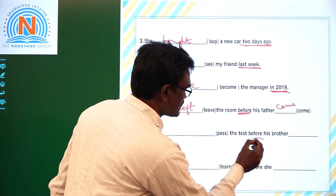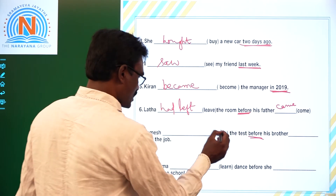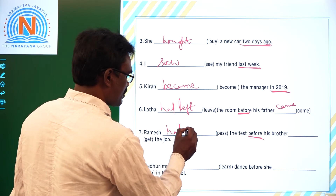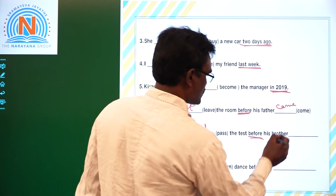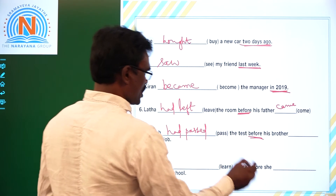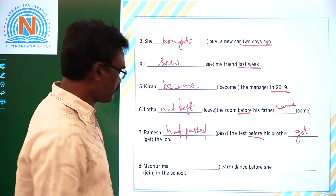Seventh one: 'Ramesh dash pass the test before his brother dash get the job.' Again, 'before' is the keyword. Ramesh passing is the earlier action — Past Perfect. His brother getting the job is the later action — Simple Past. Answer: Ramesh had passed the test before his brother got the job.